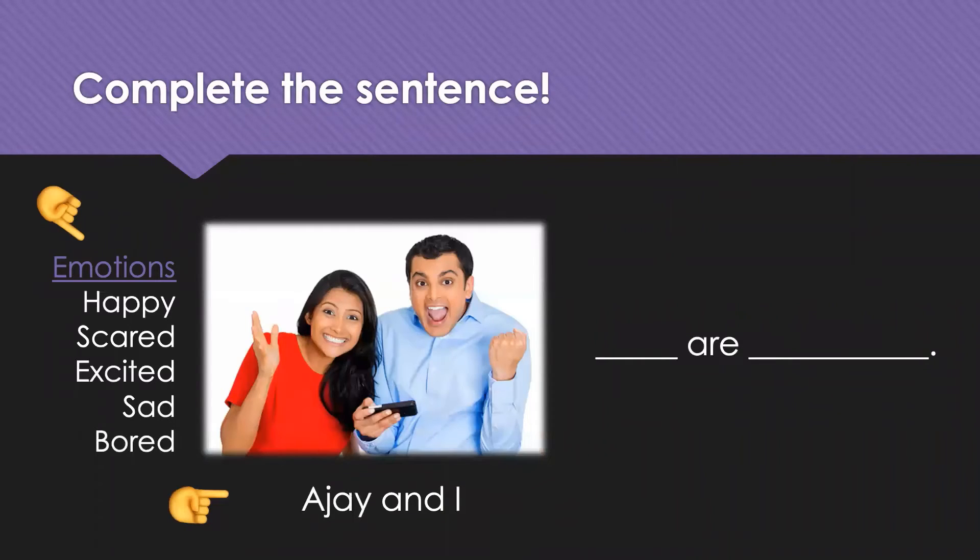Okay. And now we have a different group. This is AJ and I. What plural pronoun would this be? AJ and I — I am included in the group, so it'll be 'we.'